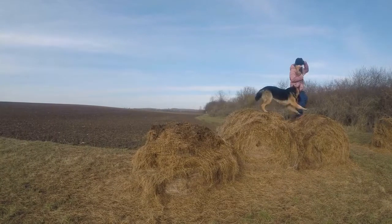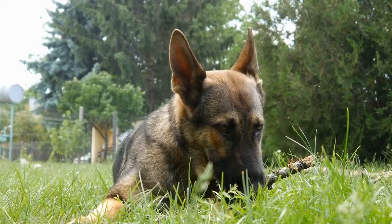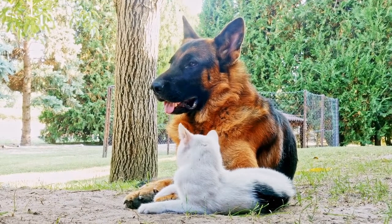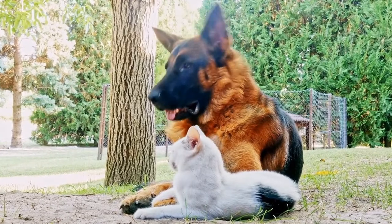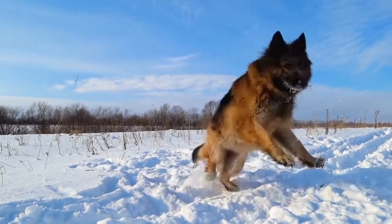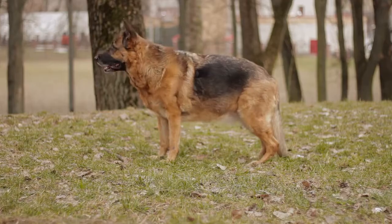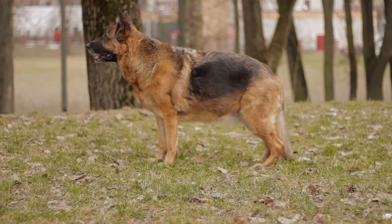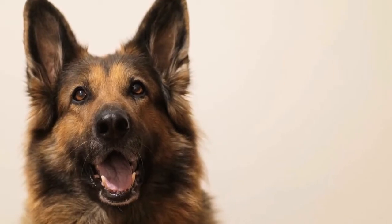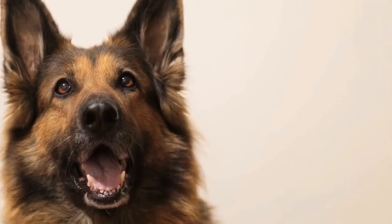6. Socialization and Training. Ask the breeder about their socialization and training practices. Properly socialized German Shepherd puppies are more likely to be well-adjusted and adaptable. Ideally, the breeder will expose the puppies to various environments, sounds, and people from an early age. Additionally, inquire about any training or obedience work that has been done with the puppies. A responsible breeder will have started the training process to ensure a smooth transition into their new homes.